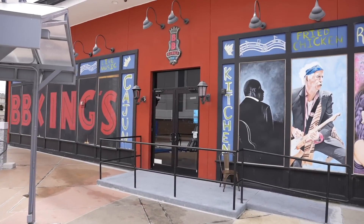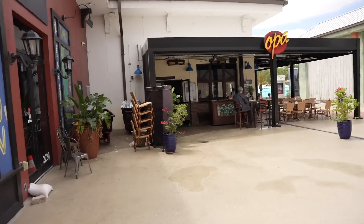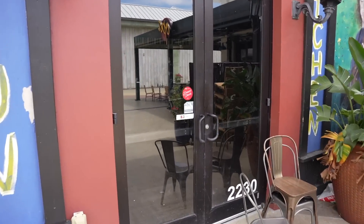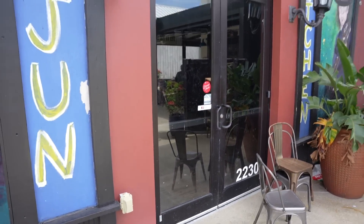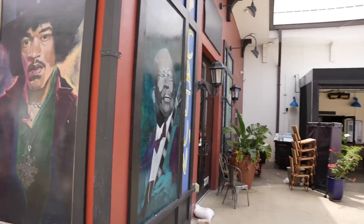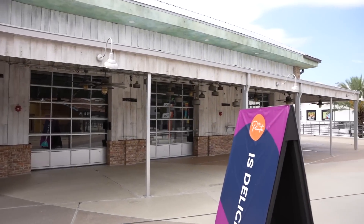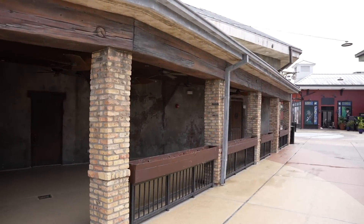It looks like BB King's blues club is still open — wait, I don't think it's open. Let's peek through the window — yeah, it's empty. That's so sad. I feel like this place would be so packed. It just stinks because a lot of these businesses did not make it out of the pandemic in 2020 and 2021. Everything is closed up here. It's very unfortunate. All of these restaurants and establishments are no longer in existence.